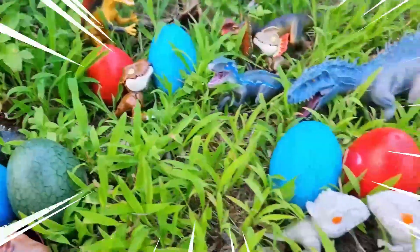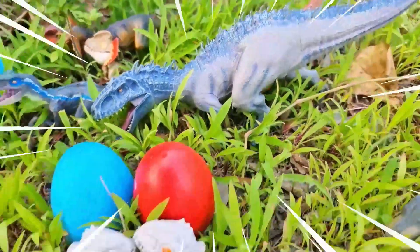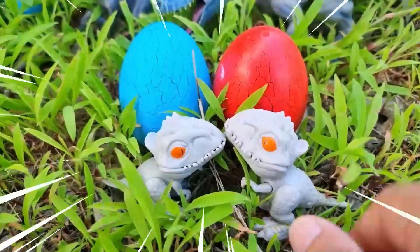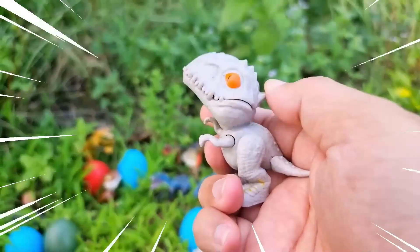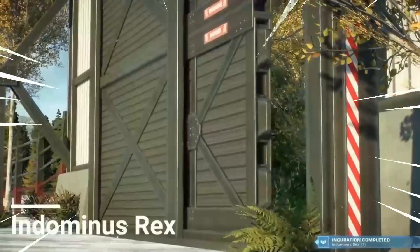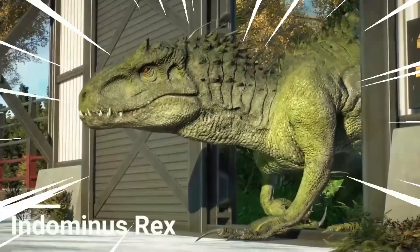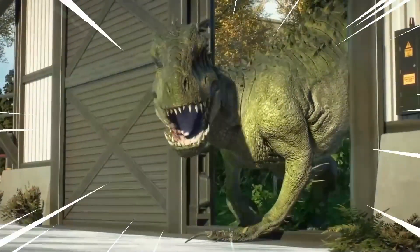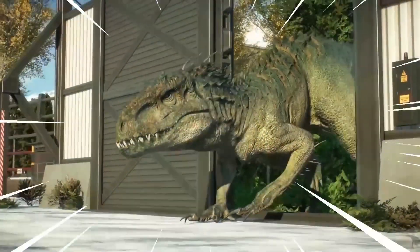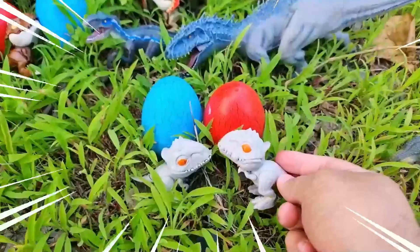Wow, amazing! The Indominus Rex is a fearsome dinosaur species known for its immense size. It is a hybrid dinosaur created in the lab, combining the genetic traits of various species, making it one of the most formidable creatures to have ever roamed the earth. With sharp serrated teeth, massive claws, and powerful limbs, the Indominus Rex is a relentless predator. Its scaly reptilian skin provides excellent camouflage.